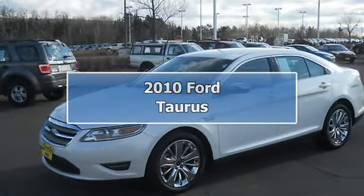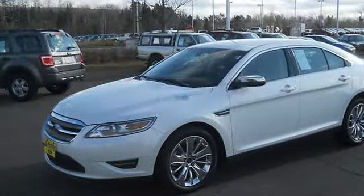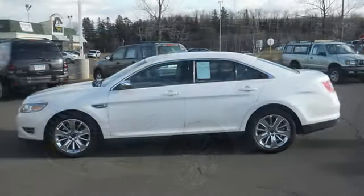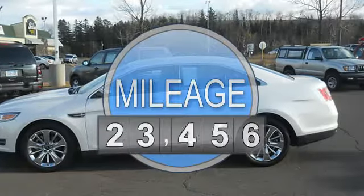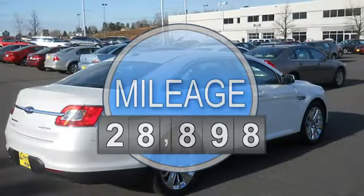2010 Ford Taurus for Dr. Sedan. This vehicle features the following equipment: Automatic, 6-cylinder, FWD, Cruise Control, Side Impact Airbags, Backup Camera.